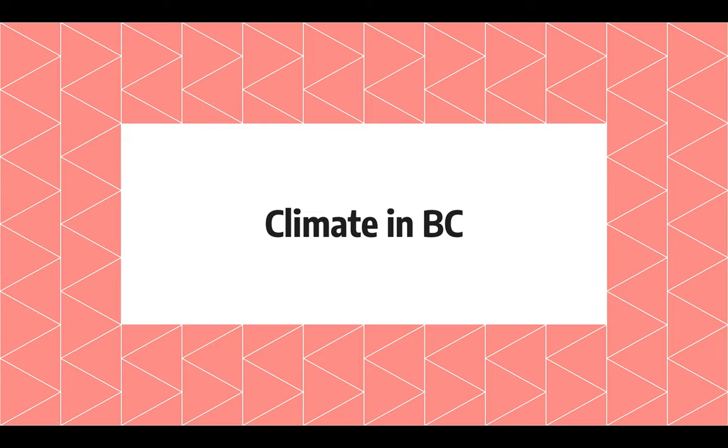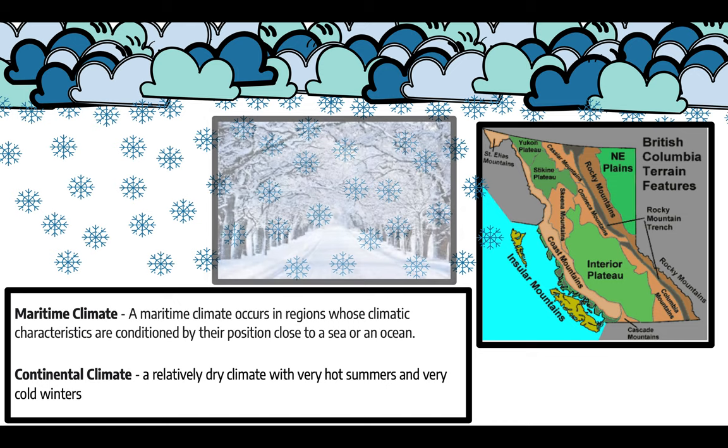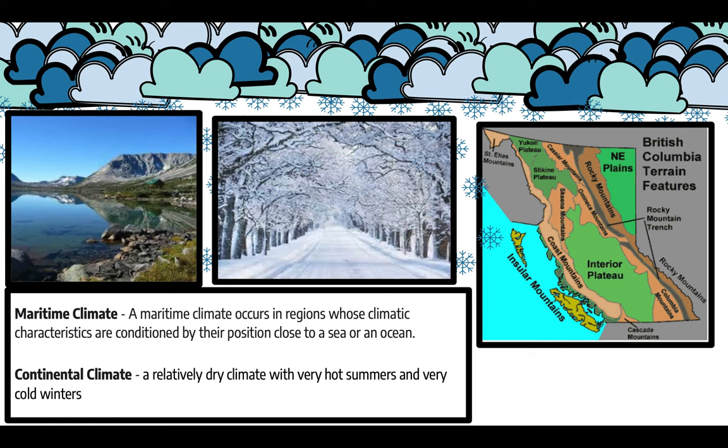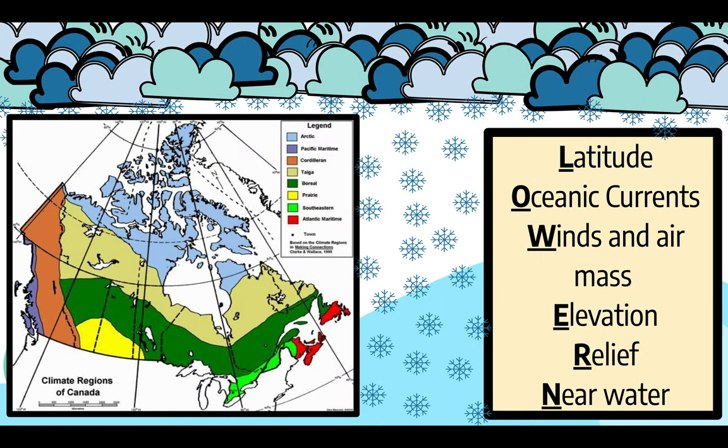Climate in BC. BC has both continental and maritime climates. The interior and central region of the province have hotter summers, while winters are colder and snowier. In the north, winter is long and cold with lots of snow and summers are short. British Columbia is part of the Cordillera, Taiga, Boreal, and Pacific Maritime climate regions.